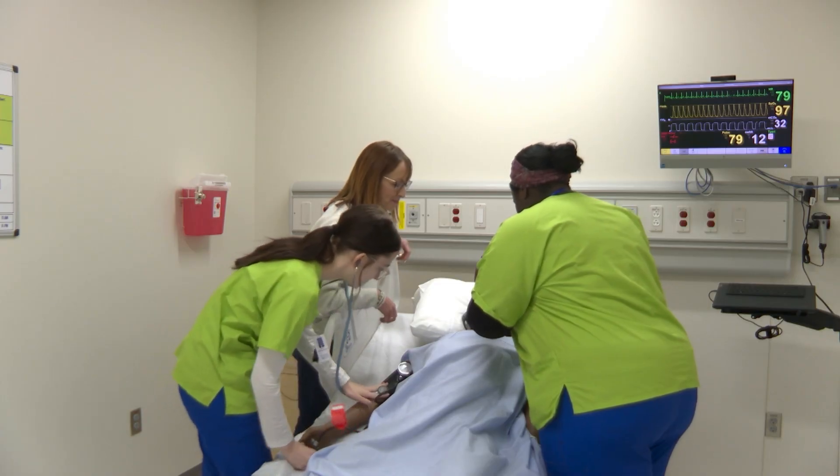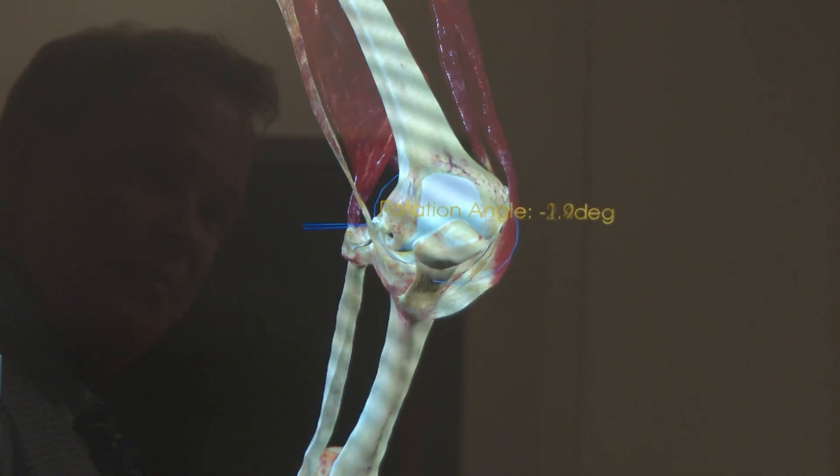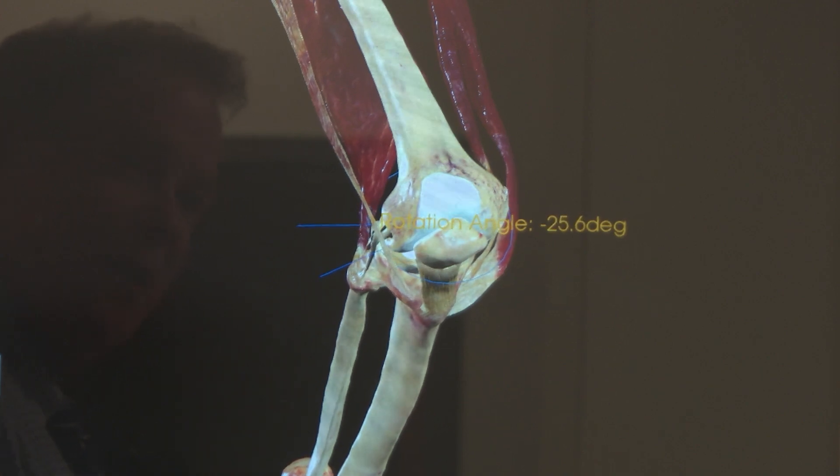Along with the mannequin simulations that give students a chance to practice working with a patient, the virtual cadaver lab gives them a new way to look at the human body.